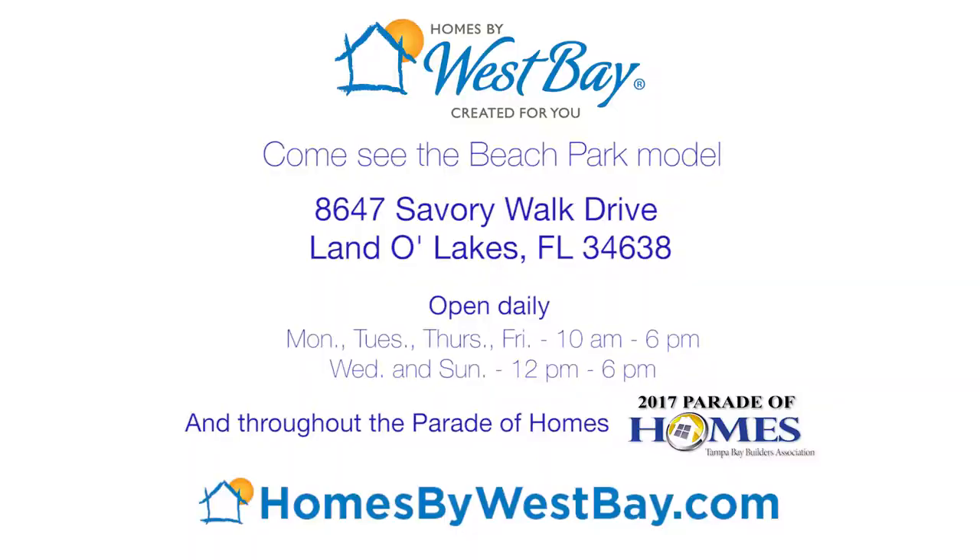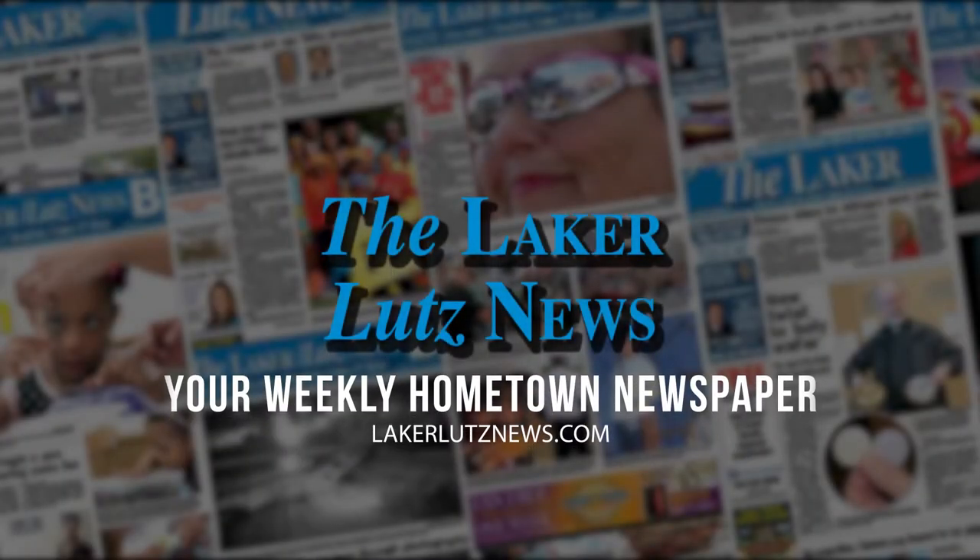I hope you enjoyed your sneak peek of the Beach Park model. Don't forget to join us in the Parade of Homes. Remember, we're open daily. Also come and check out our website at homesbywestbay.com. Be sure to join us in the next video.